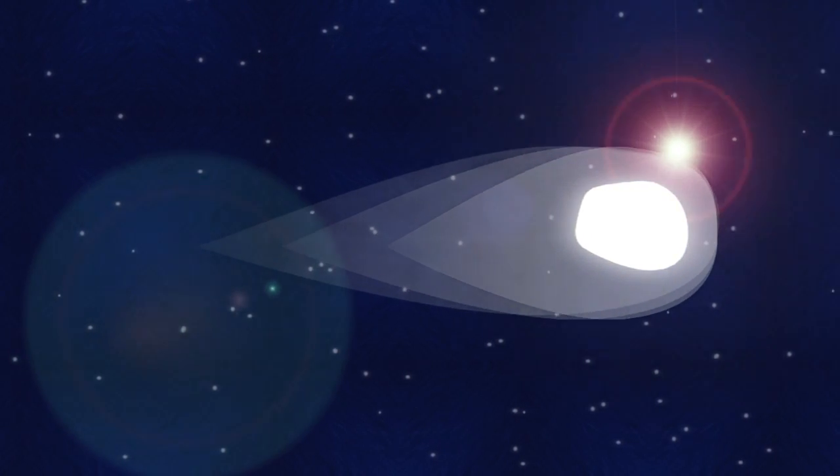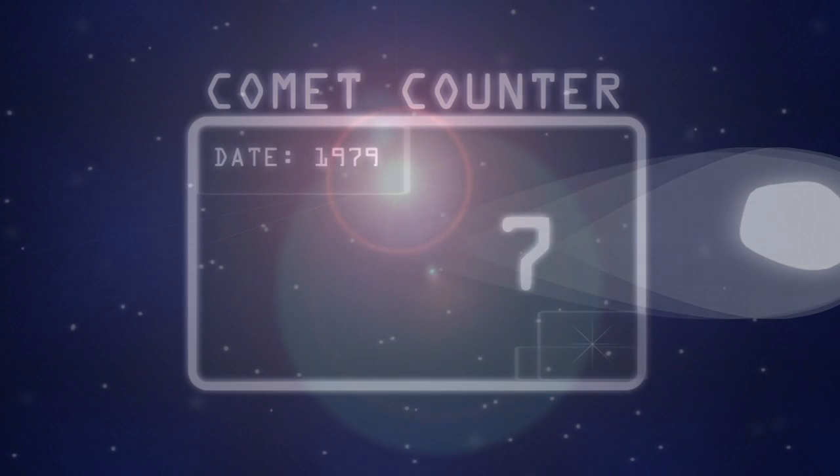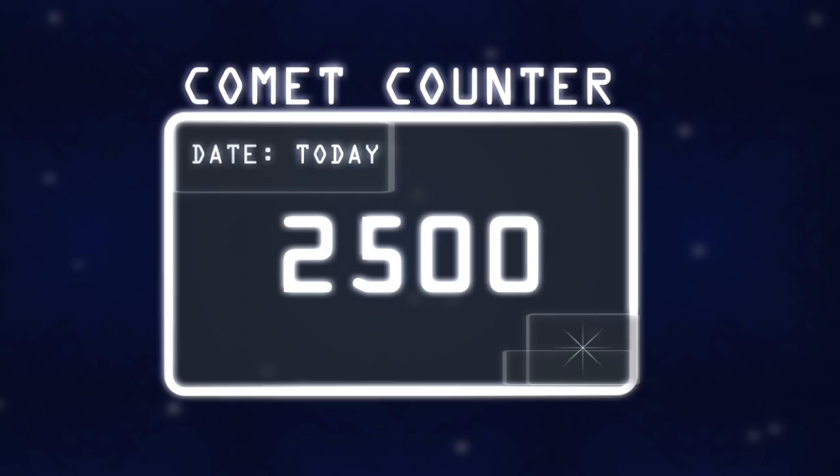People have been hunting for sun-grazing comets for hundreds of years, but as of 1979, we only knew of less than a dozen. Today, we have seen about 2,500. Why did the number increase?